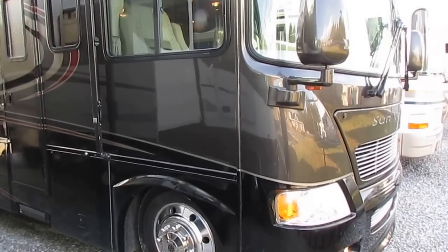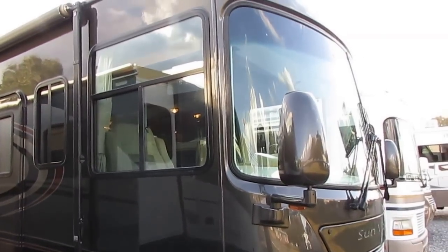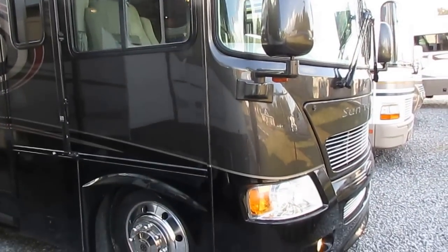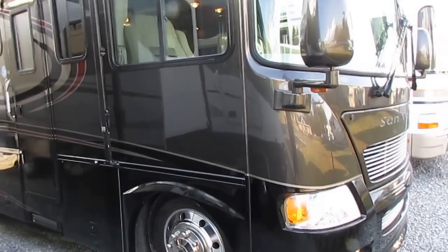Good afternoon folks, Big Bo here with another great Class A Motorhome value from Parkway RV Center. We just traded for this motorhome — it came in on a really nice Itasca Horizon diesel.